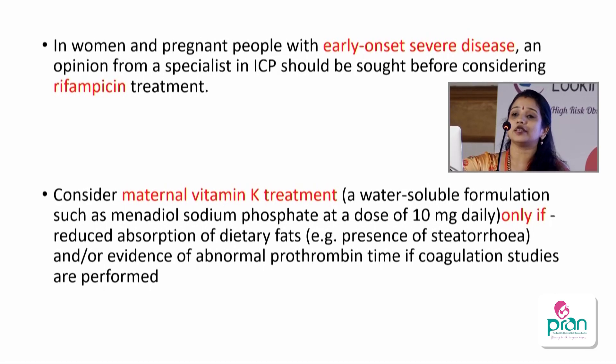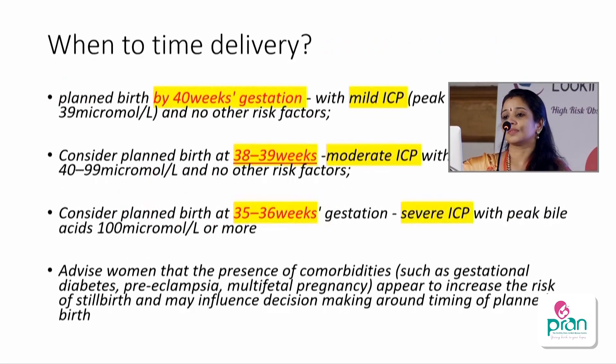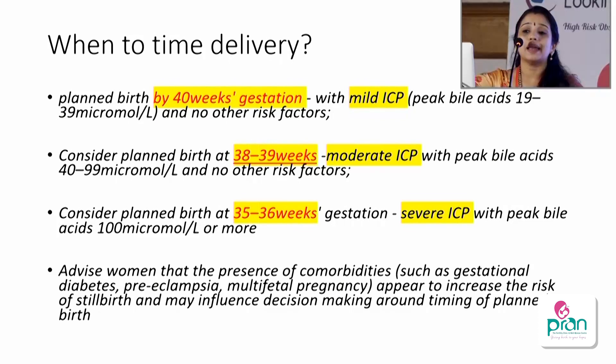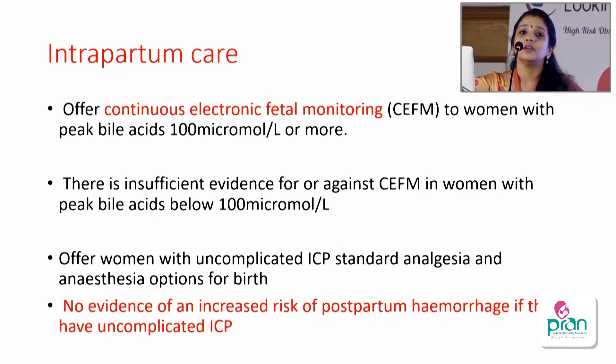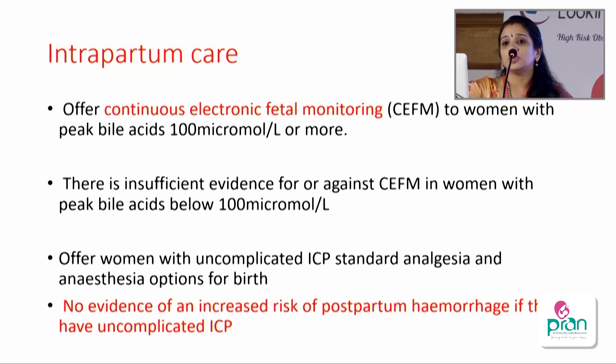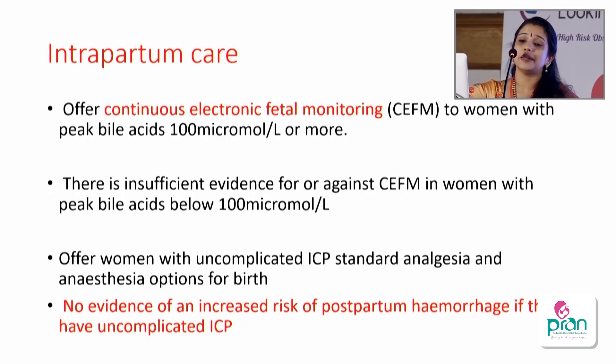Regarding delivery timing: for mild ICP the background risk is the same so pregnancy can be terminated by 40 weeks. For moderate ICP, planned birth should be considered by 38 to 39 weeks. For severe ICP, the newer recommendation is to plan birth at 35 to 36 weeks after giving steroids. Women with comorbidities like diabetes, preeclampsia, and multiple pregnancy should be individualized. For intrapartum care, continuous electronic fetal monitoring is recommended only for severe ICP; mild and moderate cases can have intermittent auscultation. Standard analgesia and anesthesia including epidurals can be given, and there is no evidence of increased PPH in uncomplicated ICP.